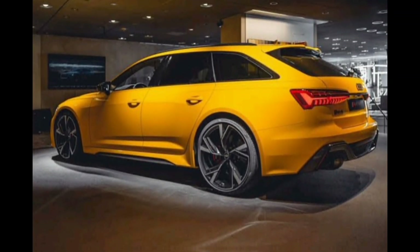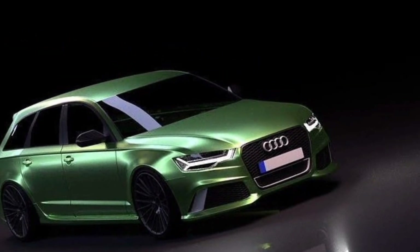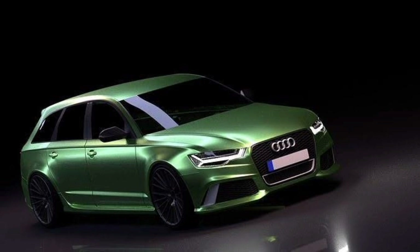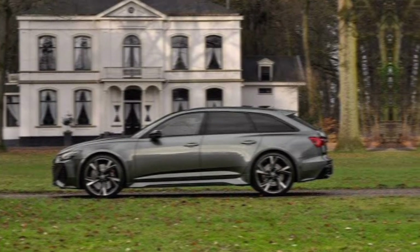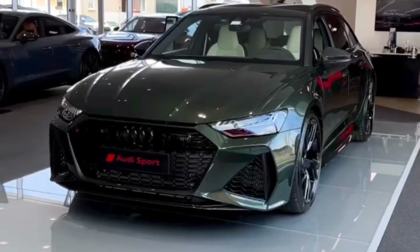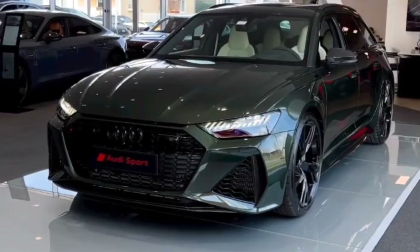Hey everyone, and welcome back to our channel. Today, we're going to be taking a look at the all-new 2024 Audi RS6 Avant. This is a car that has been eagerly anticipated by enthusiasts around the world, and for good reason. It's a stunningly beautiful car that offers a truly exhilarating driving experience.